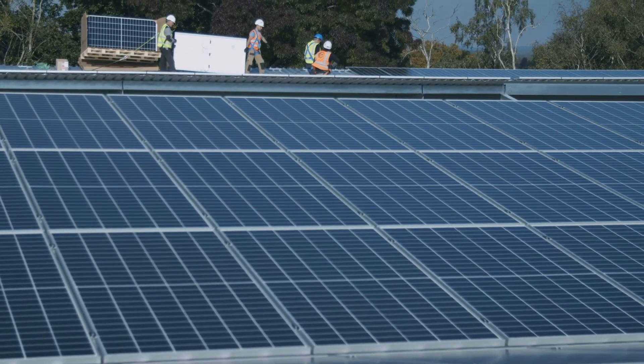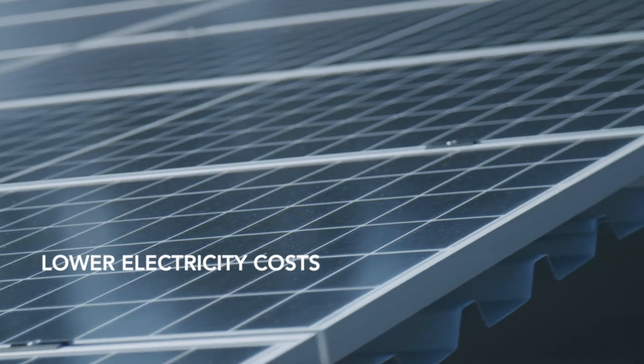We then connect to your building and EV charge points, turning your car park into your own green power station.